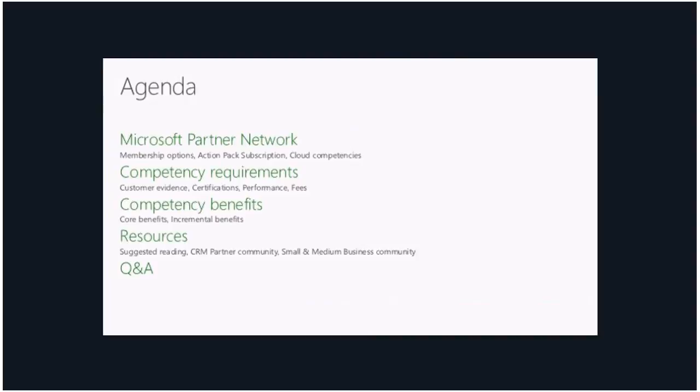I will open it up to Q&A at the very end. If you have any questions along the way, please feel free to type them out and I will get to them as we go through the call or at the very end. For everyone who has been on some of these calls before, bear with me for some of the same material on membership options and requirements — it is a common structure — but we will focus on the cloud CRM competency when we get to requirements and benefits.